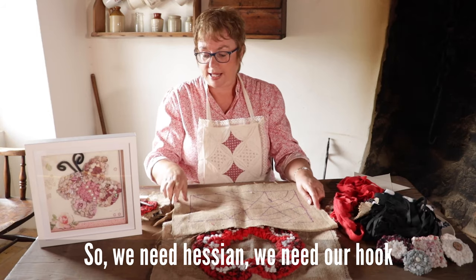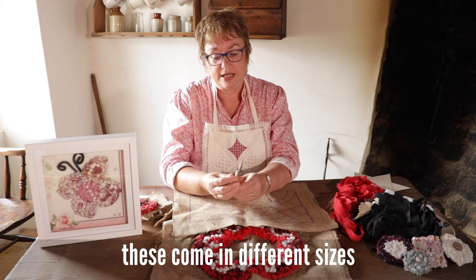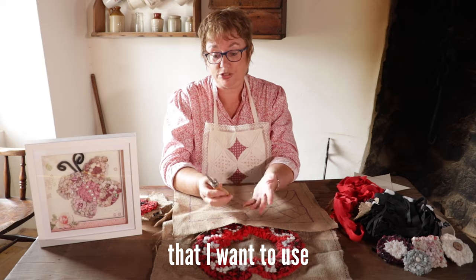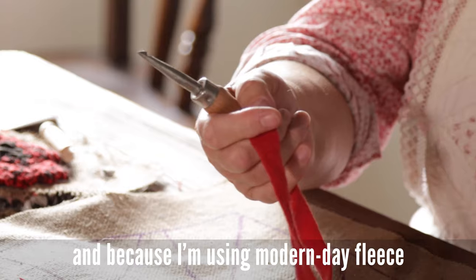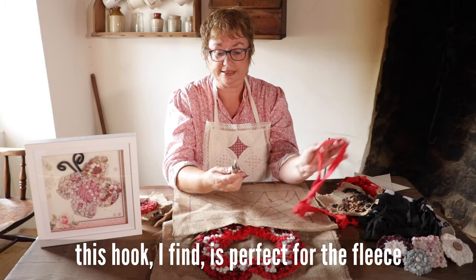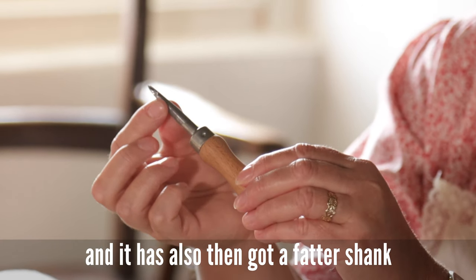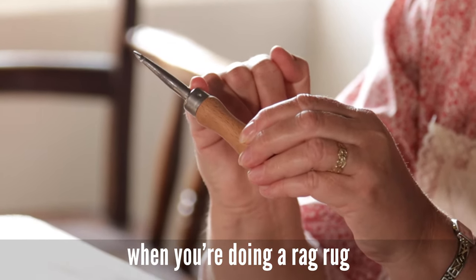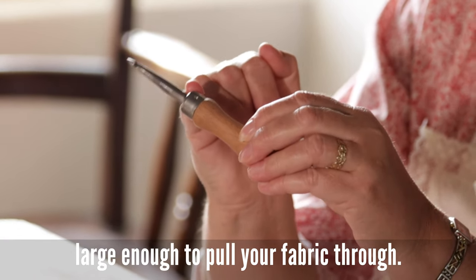So, we need hessian and we need our hook. These hooks come in different sizes, and the size I use depends on the fabric I want to use. This one is medium weight, and because I'm using a modern-day fleece, I find this hook is perfect for it. If you look, we have the hook at the top and then a fatter shank. The shank is important in rag rug making because that is what makes the hole large enough to pull your fabric through.